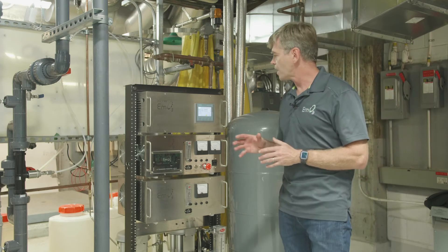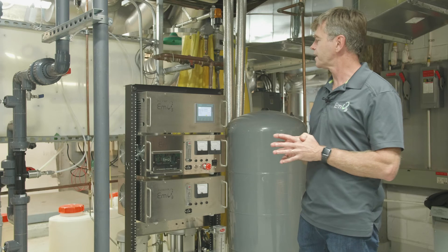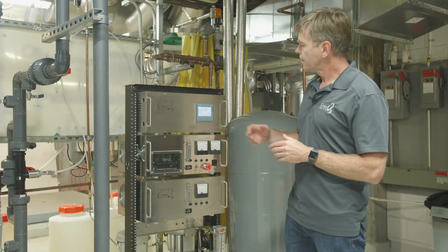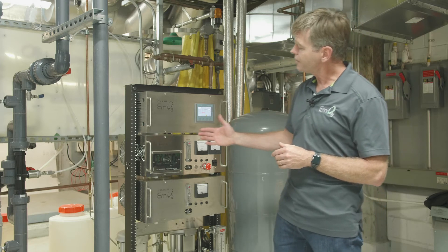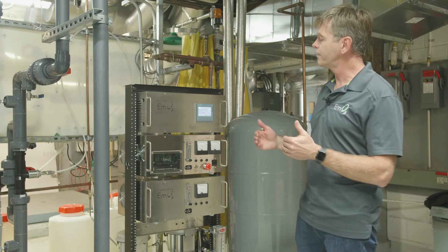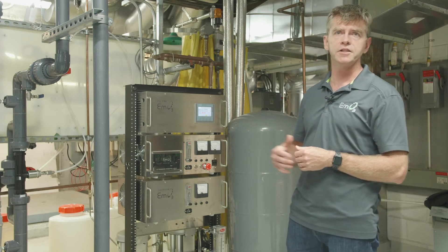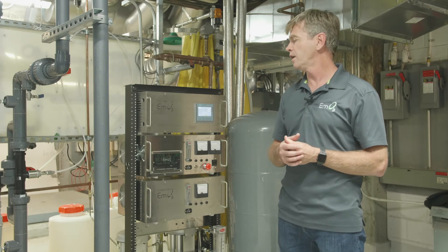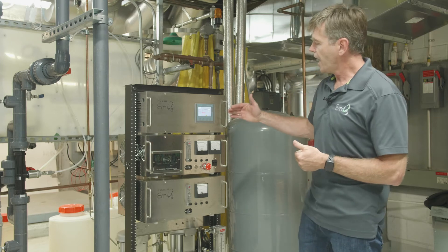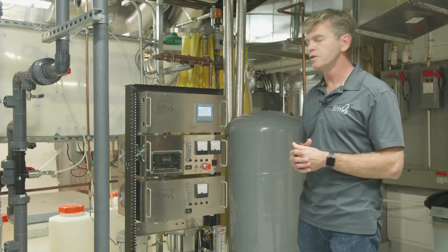One of the advantages is that we have a PLC here to help the operator control the settings of the system, as well as a visual display on each unit. These systems are built as a standardized unit, so it's very easy to replace, maintain, and overhaul — it takes around five minutes to do a hot swap of a unit. And if you need more ozone, we can scale up with more units to meet demand.